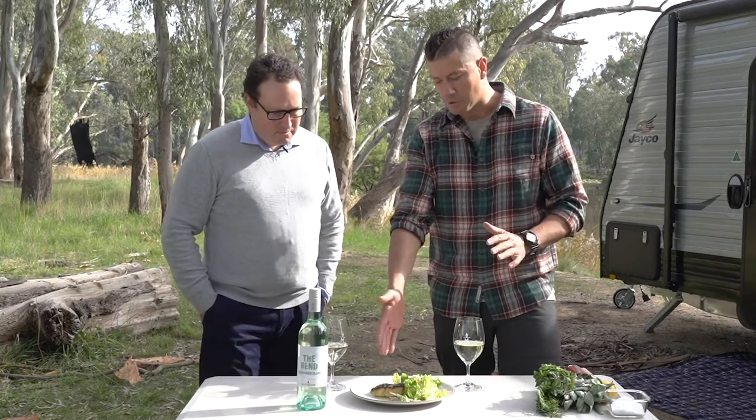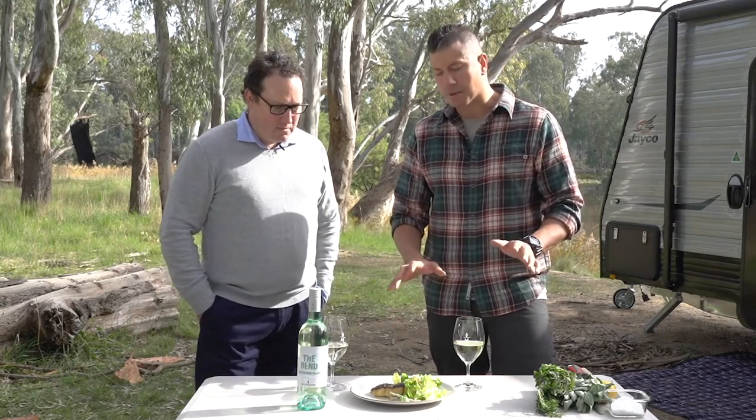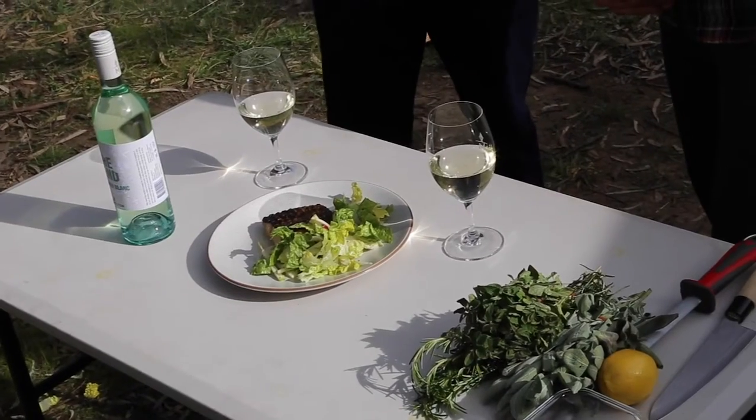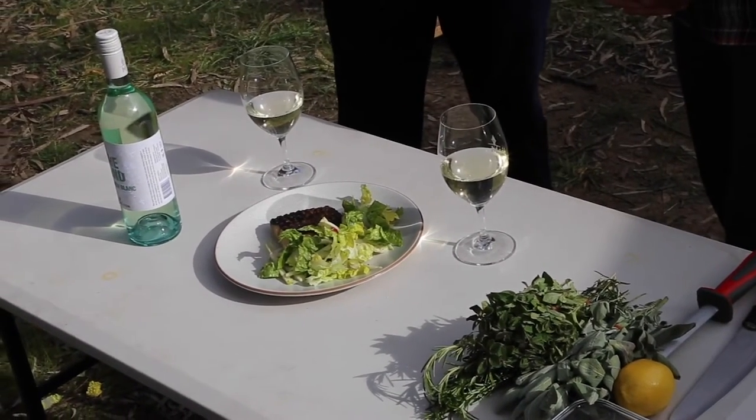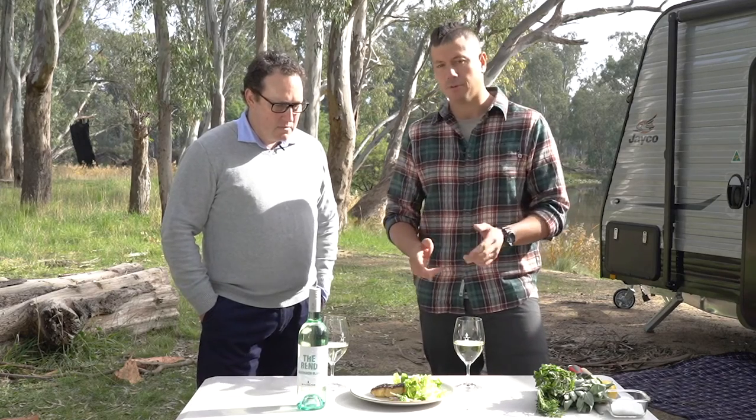I've just prepared this beautiful Murray Cod over the wood fire, made a really simple salad — fennel, apple and our house-made vinegar dressing — and I'm going to talk to Andy about why his wine works well with my food.